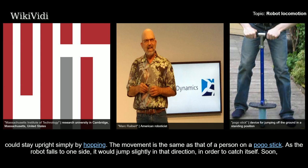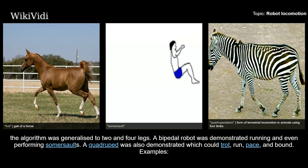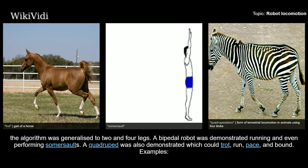As the robot falls to one side, it would jump slightly in that direction in order to catch itself. Soon the algorithm was generalized to two and four legs. A bipedal robot was demonstrated running and even performing somersaults. A quadruped was also demonstrated which could trot, run, pace, and bound.